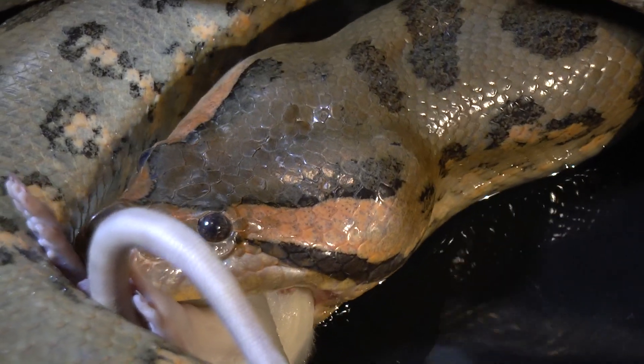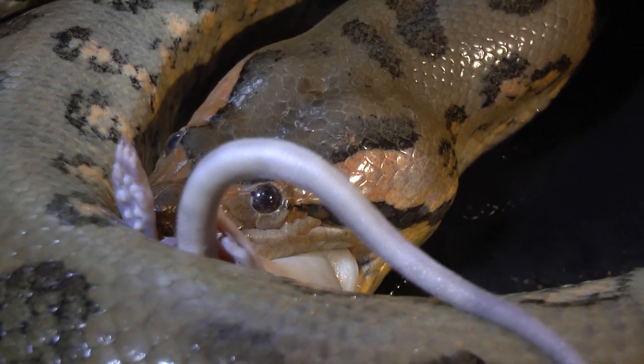Since the snakes lack limbs, they use their own bodies to shove the food further into their mouths.